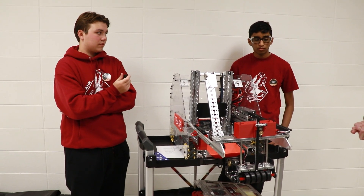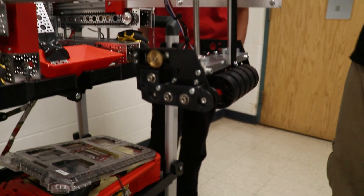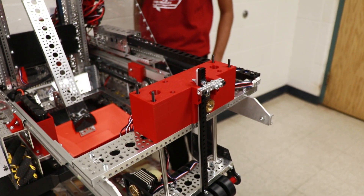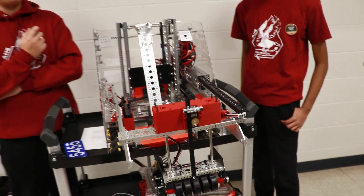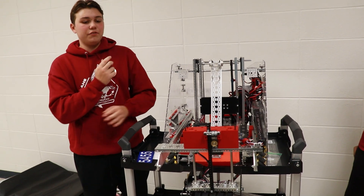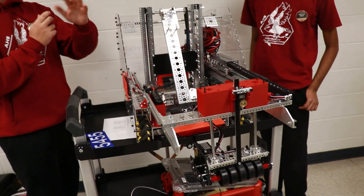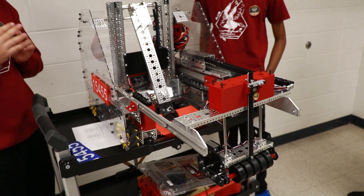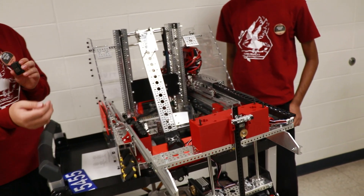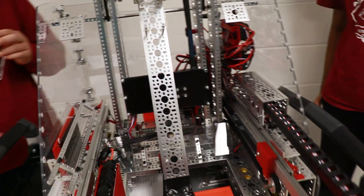I noticed you guys use some custom parts here and all the way on your intake — could you walk me through how you designed those? We started on Fusion 360, going through iterations and putting the goBILDA parts directly into Fusion so we don't have to worry about how things mesh. These red custom parts across our bot were 3D printed, and these black parts were cut on our laser cutter out of ABS plastic.